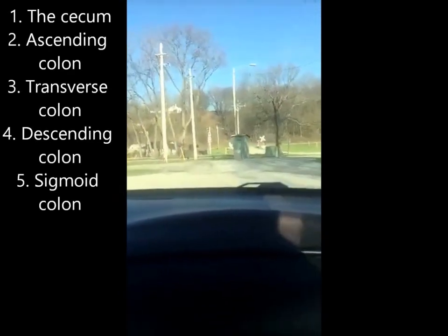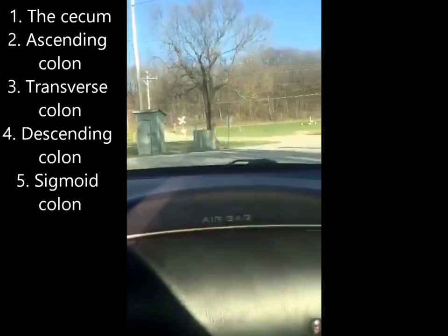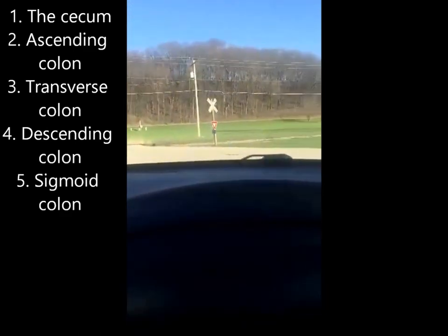So say toodaloo to the small intestine, because we are moving on to its big brother, the large intestine — though I'm quite curious as to why they still call it the large intestine when really the smaller one is quite larger in length. Anywho, we are moving on. In the large intestine, it has five different sections, honey, and basically it's processing the waste some more, draining out its water and making it more solid.